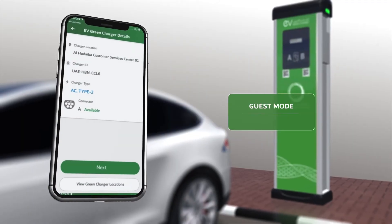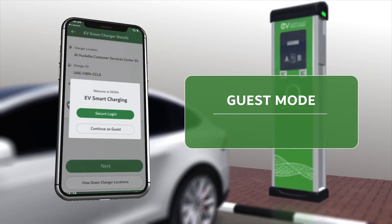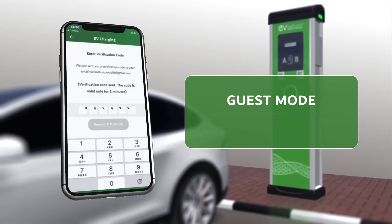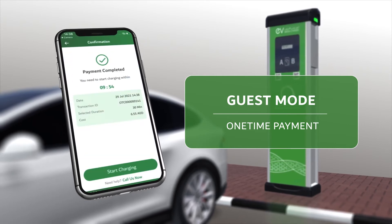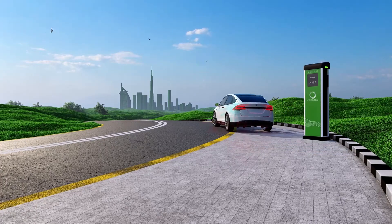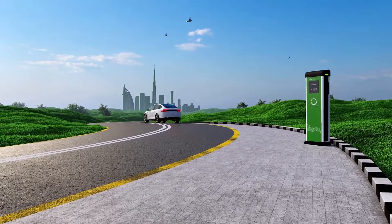Customers who wish to use the guest mode feature can choose from several charging packages based on the charger type and duration. Join us in our sustainable journey for a greener future.